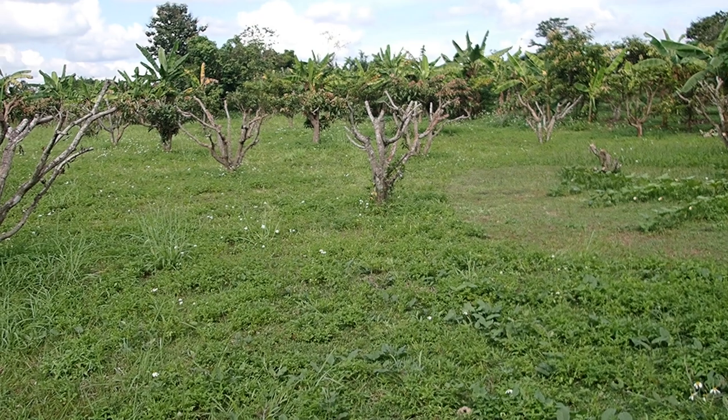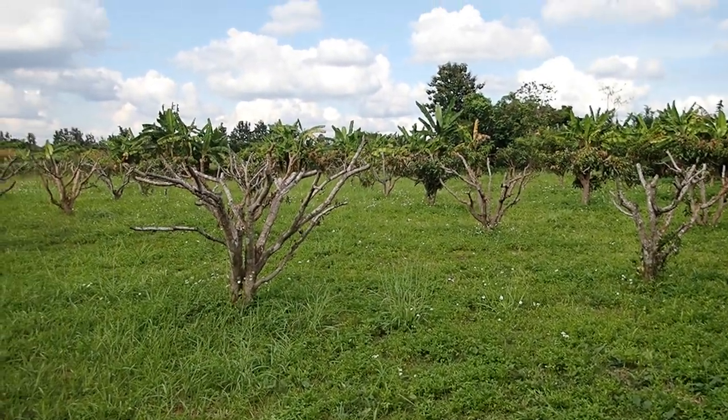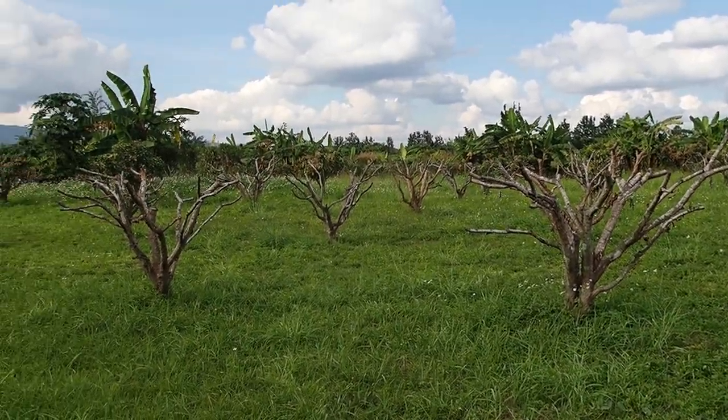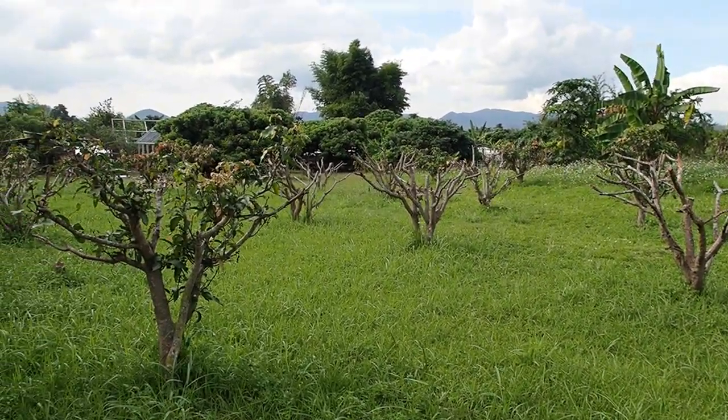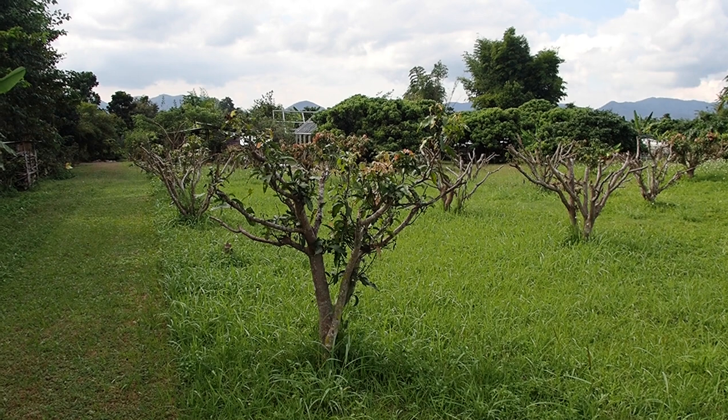It's becoming more clear now which trees will survive and which will not survive in the mango garden. There are still some trees that are struggling and some that are completely dead, but I'm still hopeful.